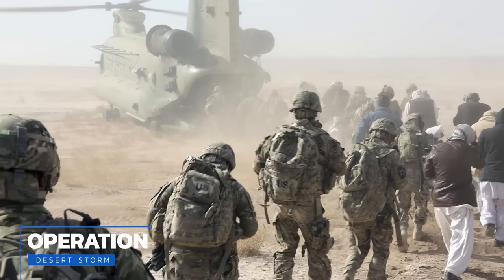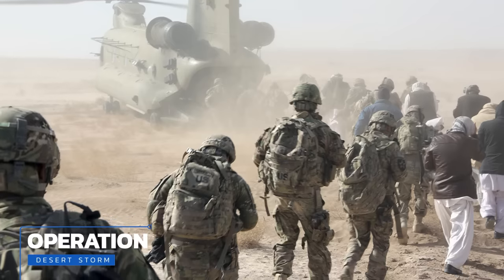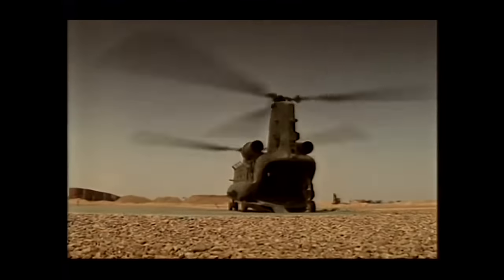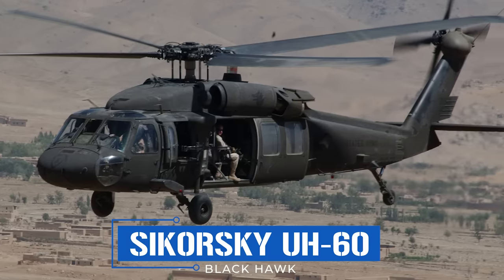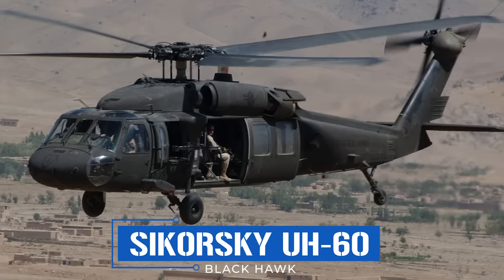Hundreds of CH-47s have been deployed to the Middle East since Operation Desert Storm got underway in the summer of 1990. They've played a significant role in the United States' global war on terror up until the rather abrupt departure from Afghanistan in late 2021. Like in Vietnam, Chinooks were used extensively for heavy transport, air assault missions, and ferrying troops to far-flung corners of the mountainous and largely inaccessible country. Due to their twin-rotor design, they were often able to operate in high-altitude areas where newer UH-60 Blackhawks couldn't, and by some estimates one CH-47 could do the work of five UH-60s.